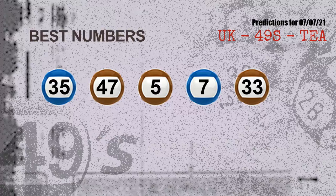Now the most exciting part of this video — we find out some numbers with the best chance to win next draw. They all match the following ones and colors. The best five numbers to win next draw are 35, 47, 05, 07, and 33.